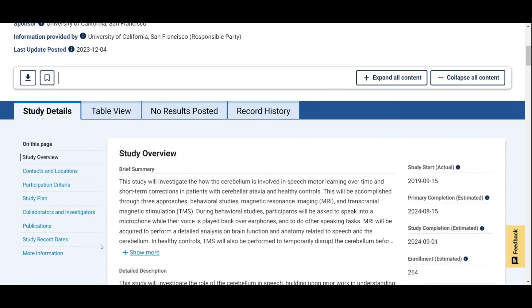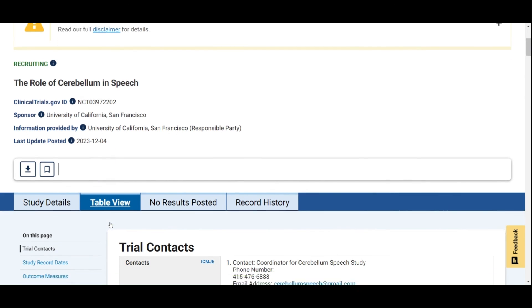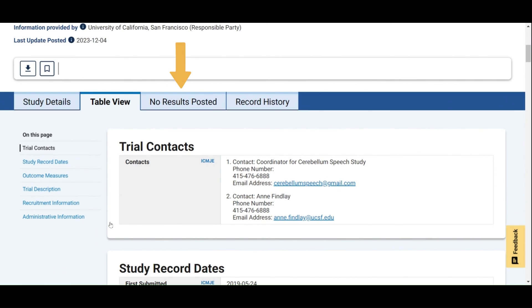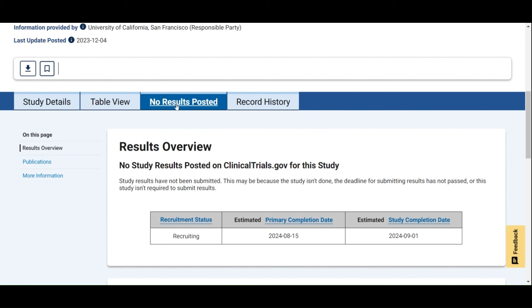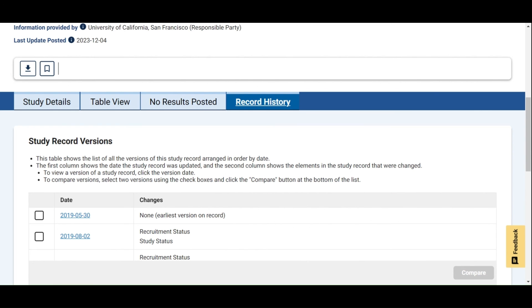If you would like to see the same information but formatted into tables, you can access this by clicking Table View. Next to the Table View tab is the Results tab. This study is still ongoing, so it doesn't have results posted yet, but when they are available, they will be shared here. The last tab is called Record History, where you can see a list of changes that were made to the study details page and when they were completed.